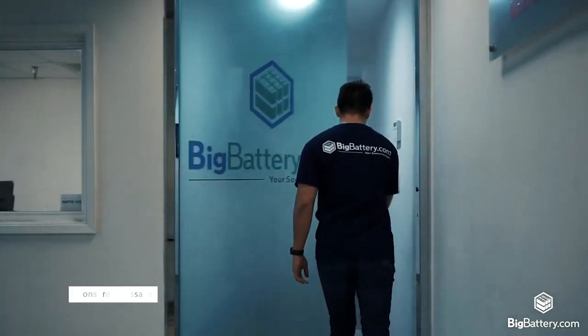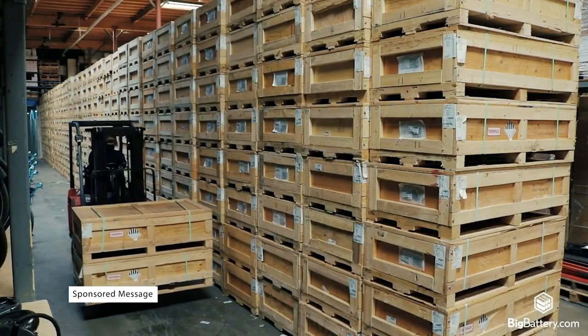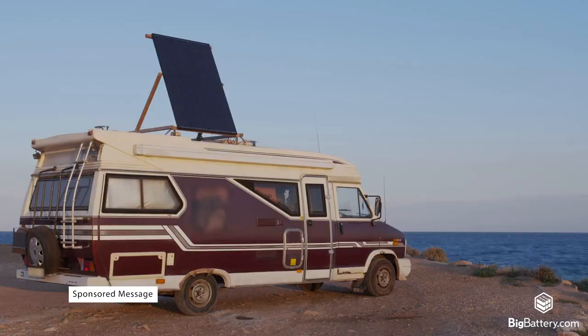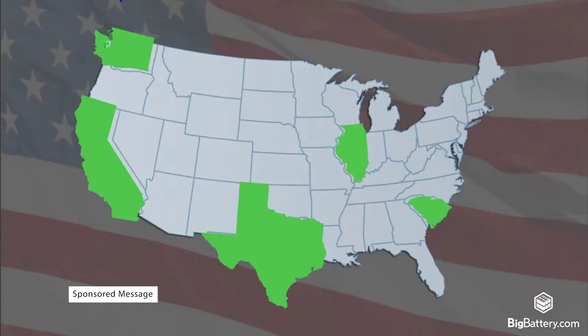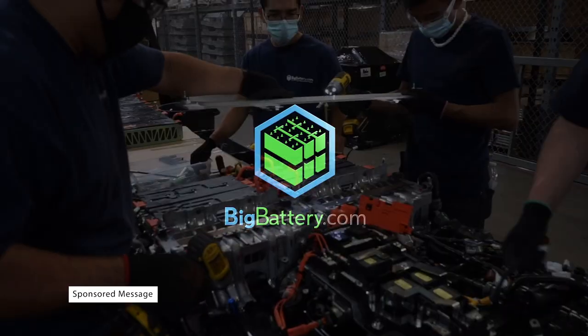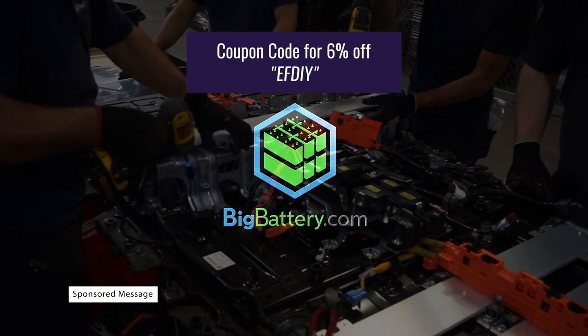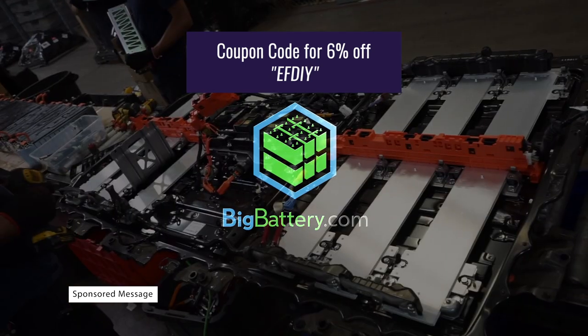There are even companies like BigBattery.com, which manufacture a full range of battery modules for any DIY project you could imagine, as well as battery packs for RVs, golf carts, and many more at the best price in the USA, guaranteed. You can visit BigBattery.com for all of your battery needs, and make sure to use coupon code EFDIY at checkout for 6% off your purchases.